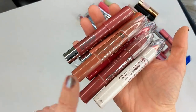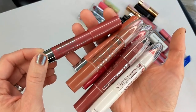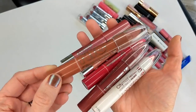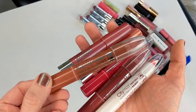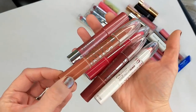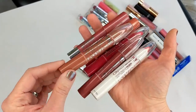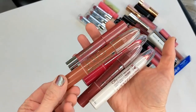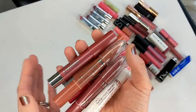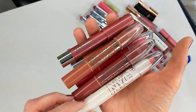Next I have some lip crayons from NYC and CoverGirl — the CoverGirl Jumbo Gloss Balm Cream, and then NYC's city-proof twistable lip crayons. NYC sadly is not even around anymore, but I really liked them — a pretty good, super affordable brand, cheaper than Maybelline and L'Oreal, maybe like $2.99. I really loved their Demi Lovato line that they had; there was an amazing eyeshadow palette and I actually still have that palette — I really don't want to part with it.